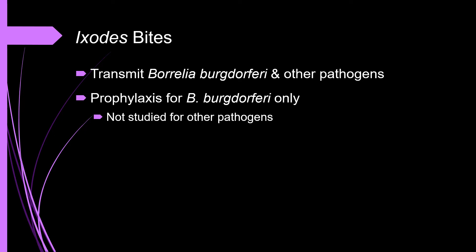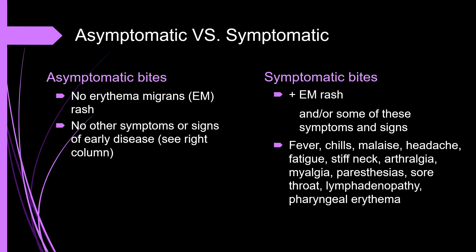Antibiotic prophylaxis has only been studied for the prevention of Lyme disease and not the other Ixodes-transmitted illnesses. For patients with recent bites, it's important to establish whether they are symptomatic or asymptomatic. Rashes present at the time of tick removal may represent either an allergic reaction to the tick saliva or the beginning of an EM rash. Time will help distinguish which type of rash your patient has. The rash of an allergic reaction is typically gone within 48 hours of tick removal.